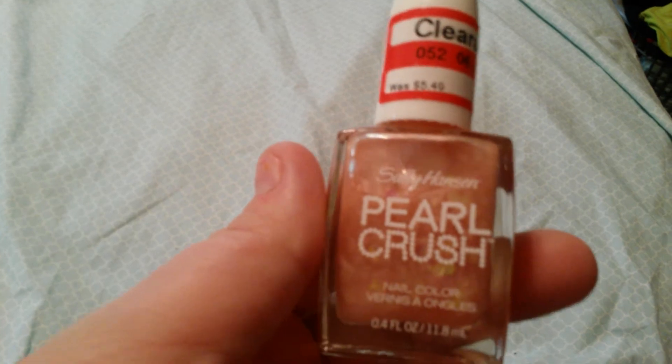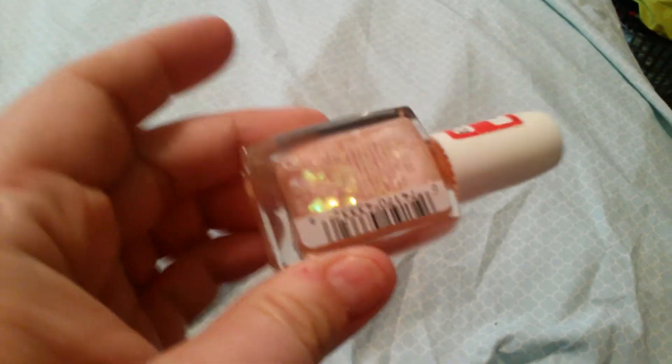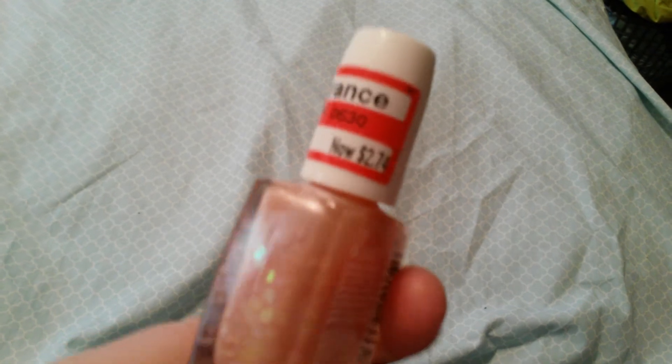And then I got this Sally Hansen Pearl Crush. Oh, this is so pretty. I know this camera is not doing it justice. I've never bought the Pearl Crush stuff before. This was originally $5.49 and I got it for $2.74.